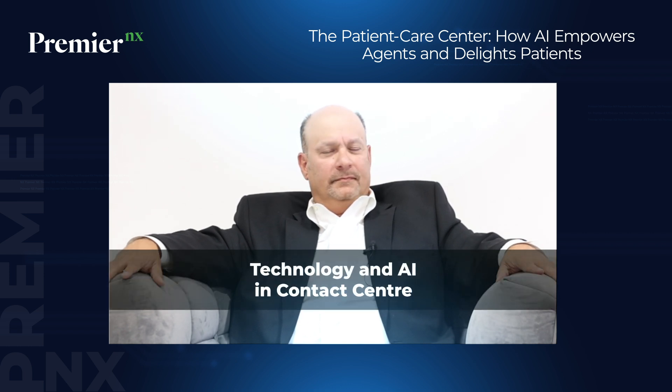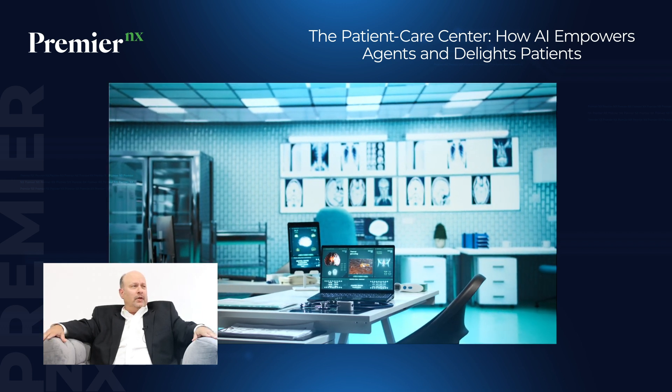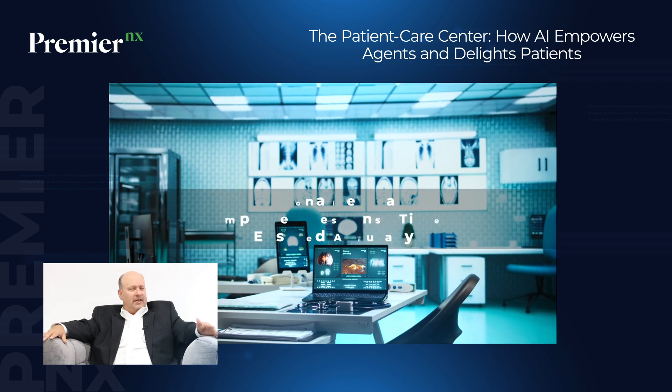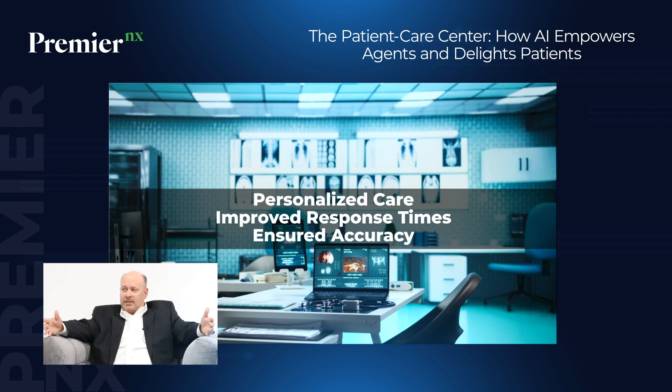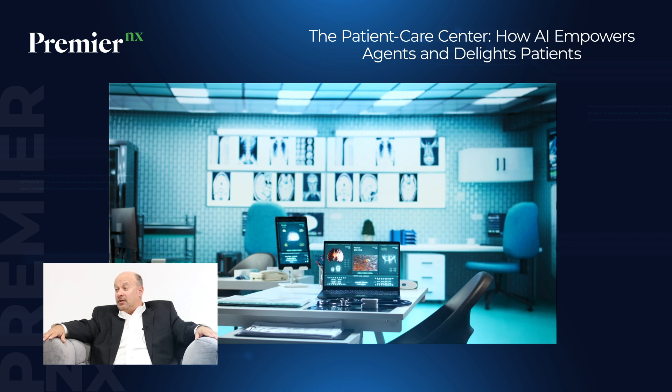Russell Onofrio is back with us today to talk about technology in the contact center. Russ, in your experience, how significant is the role of AI and technology in a healthcare contact center? It's absolutely a game changer and critical. Technology and AI are revolutionizing the way we interact with patients. They enable us to provide personalized care at scale, improve response times, and ensure accuracy in the information we deliver.